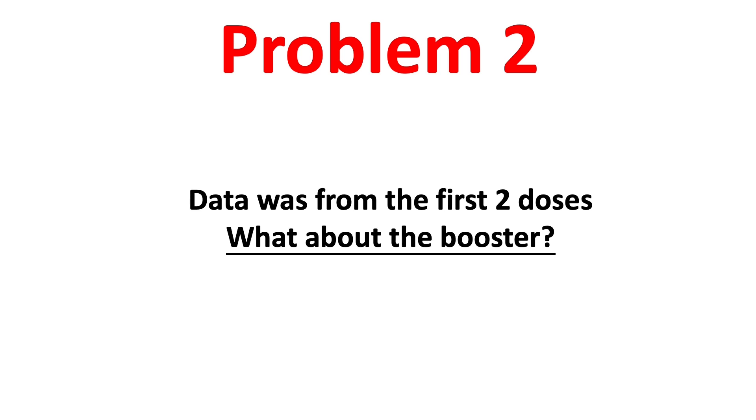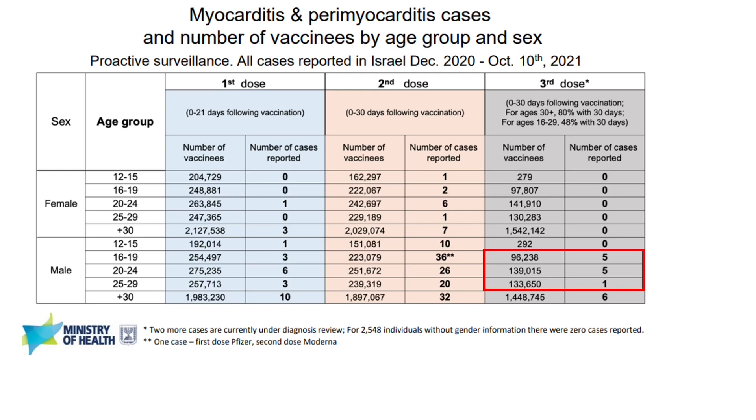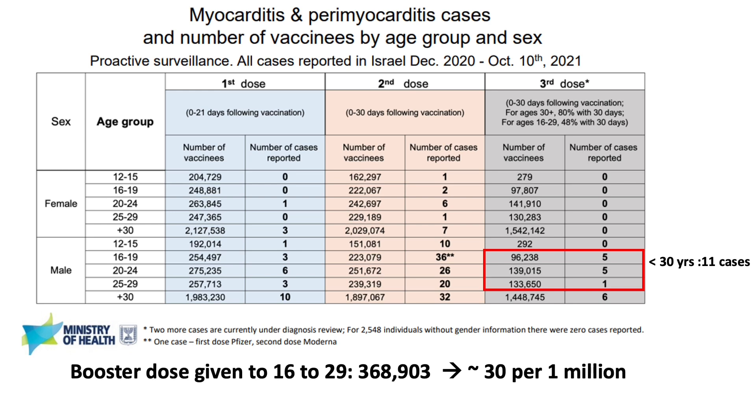And there is one more problem. The myocarditis or other serious side effect data were from the first two doses. And what about the booster dose side effects? We all know that all the booster dose trials were very small, and it would be impossible to see rare side effects. Again, the only available data of booster dose side effects is from Israel. Their proactive surveillance system found 11 cases of myocarditis and pericarditis in 16 to 29 year olds after giving about a total of 368,903 booster doses. This is about 30 cases per million doses of Pfizer booster dose.